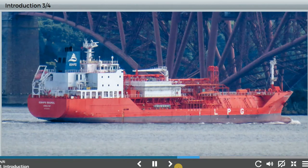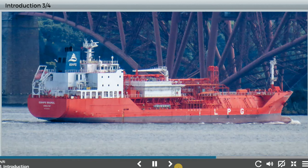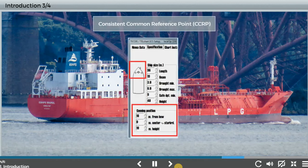Before a vessel enters confined waters, there are a few checks you can make. Always ensure that the consistent common reference point is properly set. Remember, it is usually the coordinates of the conning position on a vessel. Aerial position should then be referenced to it. The time filter on a navigational receiver is very important, particularly on a fast turning or fast accelerating vessel. If you are not sure about time filtering, press the button for more information.